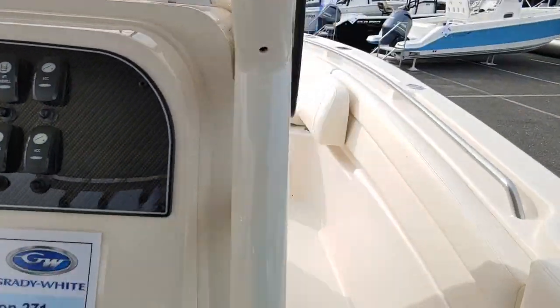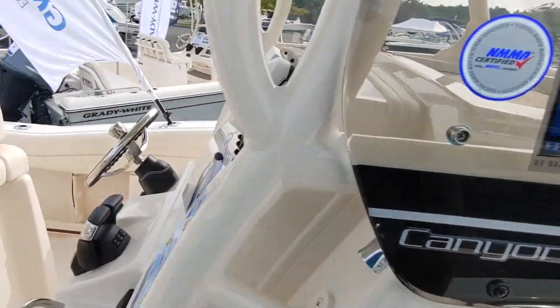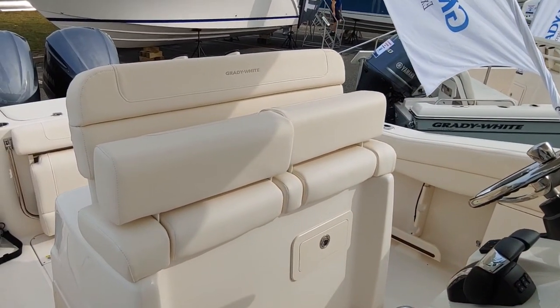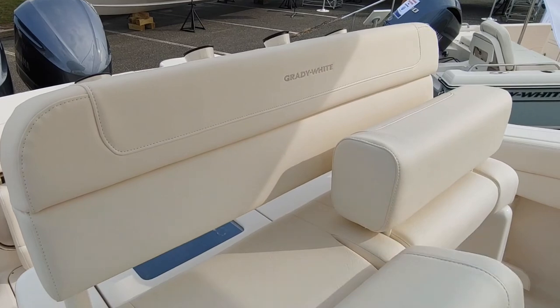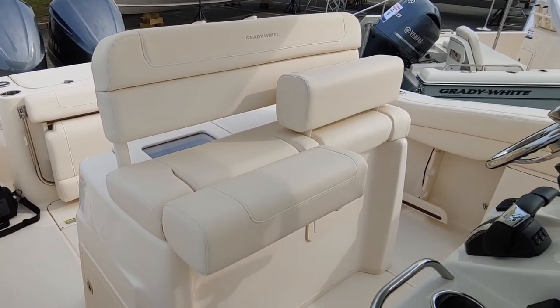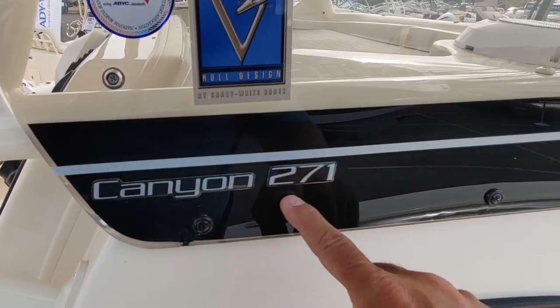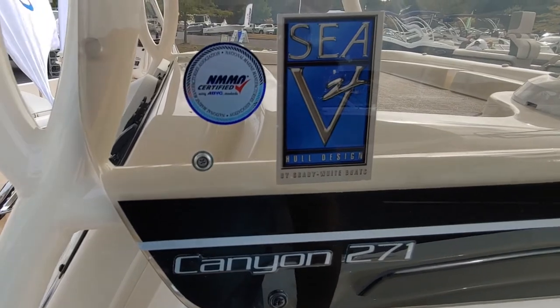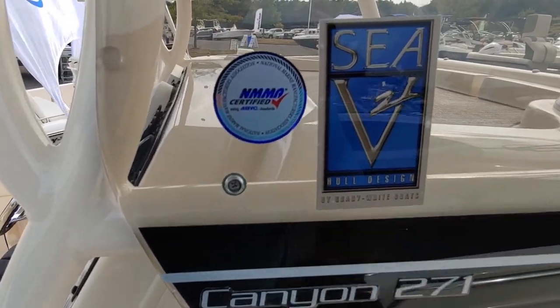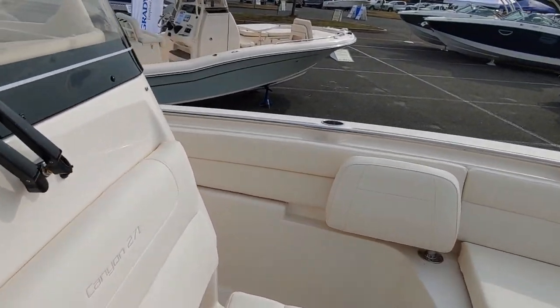We come around here and here's a window. We're going to take a look at the head in just a minute. There's the seating again, and under storage where you can store all kinds of stuff. Here's the name: Canyon 271, hull designed by Grady White Boats. You have storage under here.